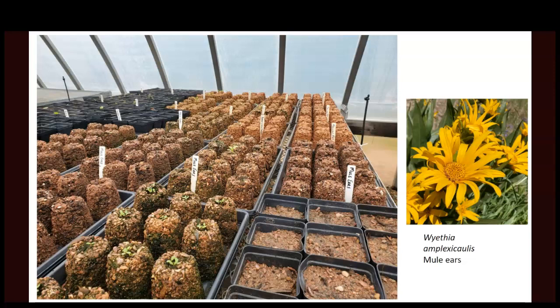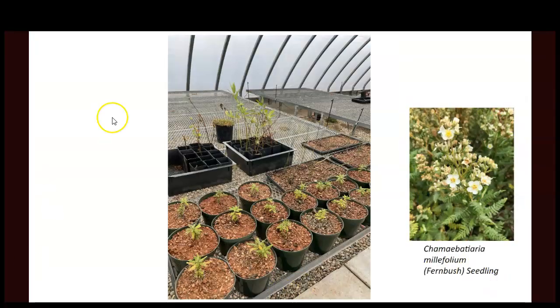Some people call it crusher fines, road base, breeze — it's all kind of the same thing. It has various sizes of particles and holds together really well when moist. Plants do get misted every morning and the soil blocks hold together fine — they don't crumble unless they get dry, so we keep them decently moist. We'll take these smaller plants — about the size of a solo cup or smaller — and as they outgrow their soil block, we put them into a one-gallon pot. These trays and soil blocks are great for revegetation because one person can carry 18 plants to a site.